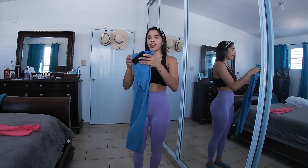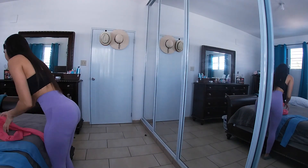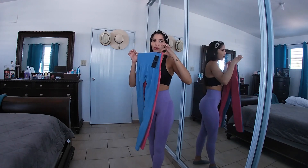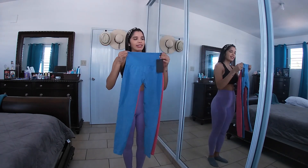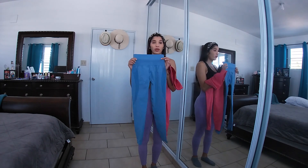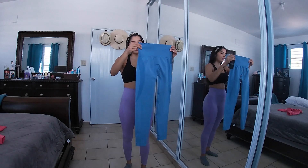These are very stretchy leggings, so when you see them out of the bag you think you won't fit in them — but you will. Here's a quick comparison with the old pink pair: the blue one has a tiny bit of extra fabric in the waist. Both are extra small, 13% spandex and 87% nylon.